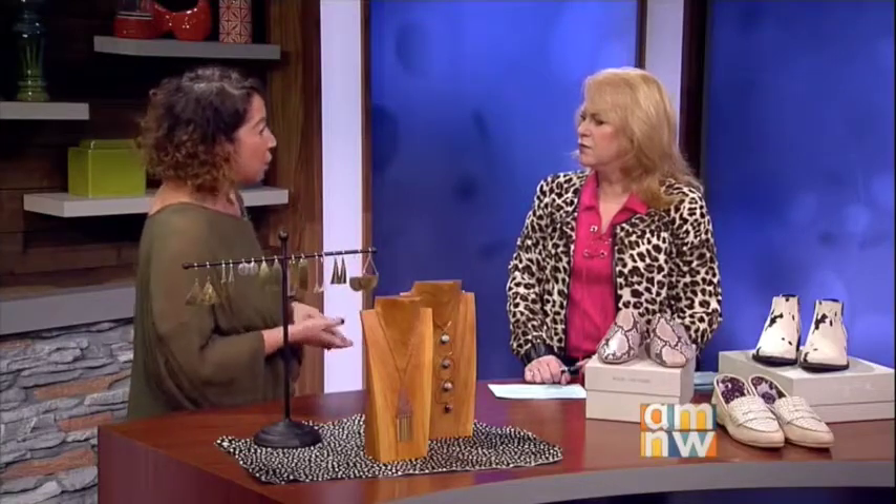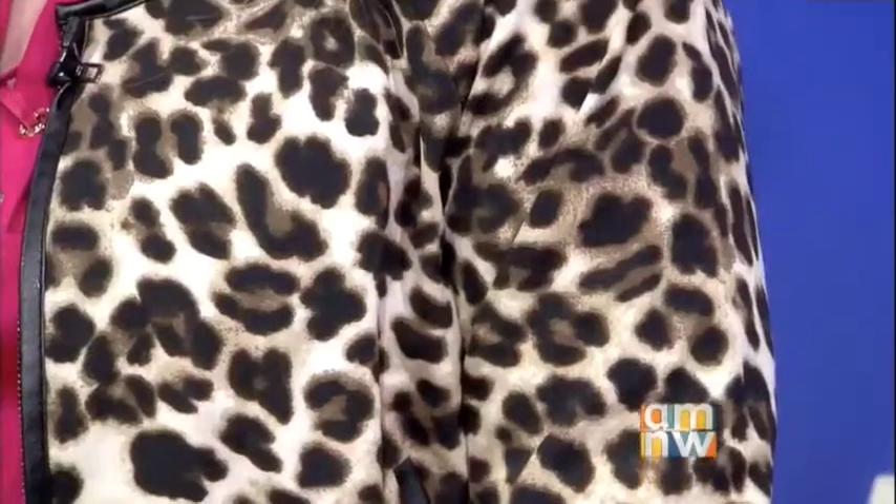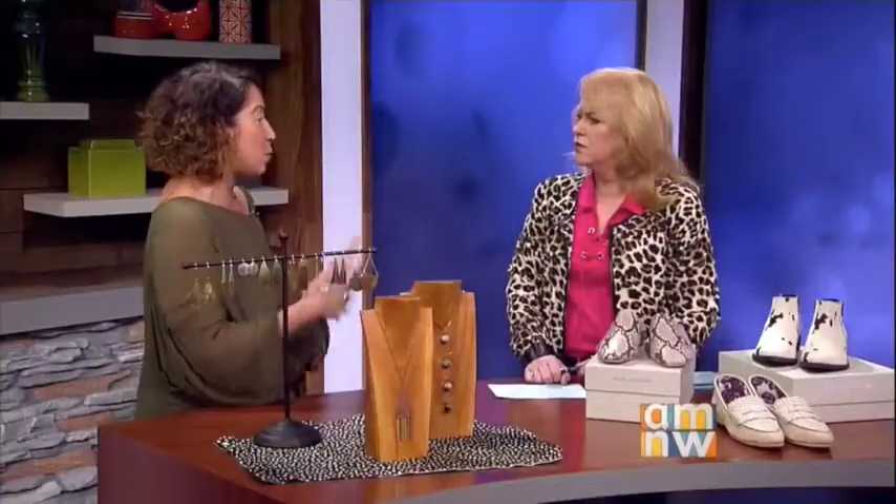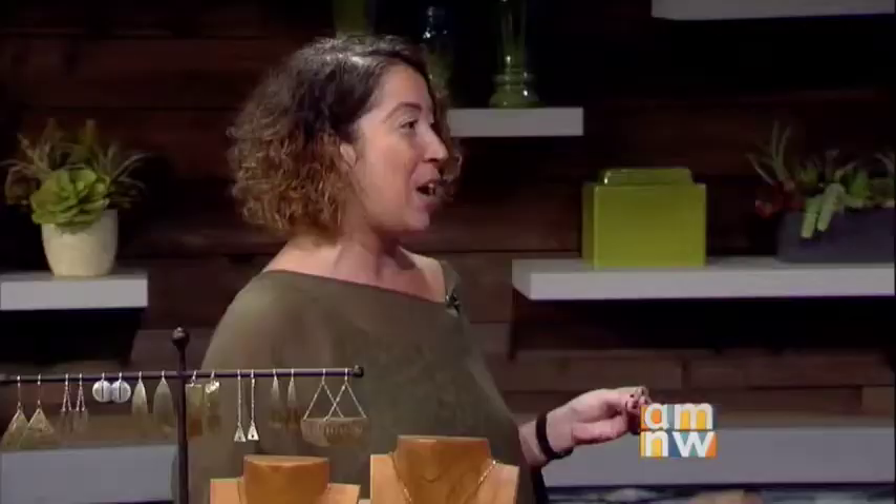A lot of times, such as your jacket today, you would normally see that in black or charcoal or something very simple. But why not spice it up with animal print? If you need that boost for the day and you just want to plug in something fun when it's a dark day going into fall, then this is a perfect way to do it.